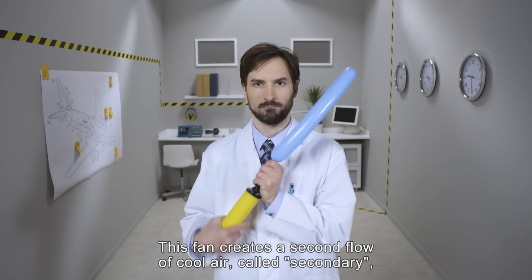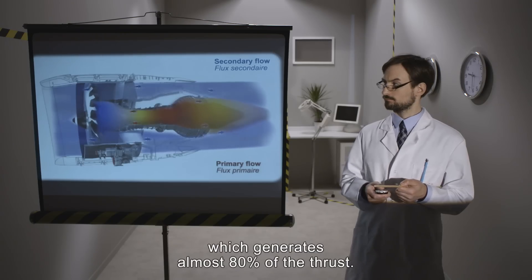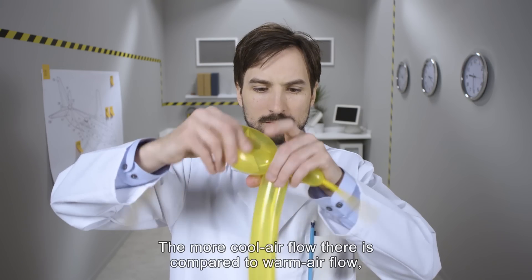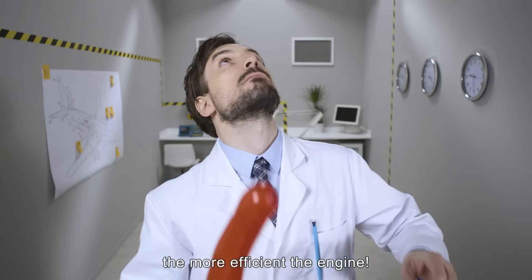This fan creates a second flow of cool air, called secondary, which generates almost 80% of the thrust. The more cool air flow there is compared to warm air flow, the more efficient the engine.